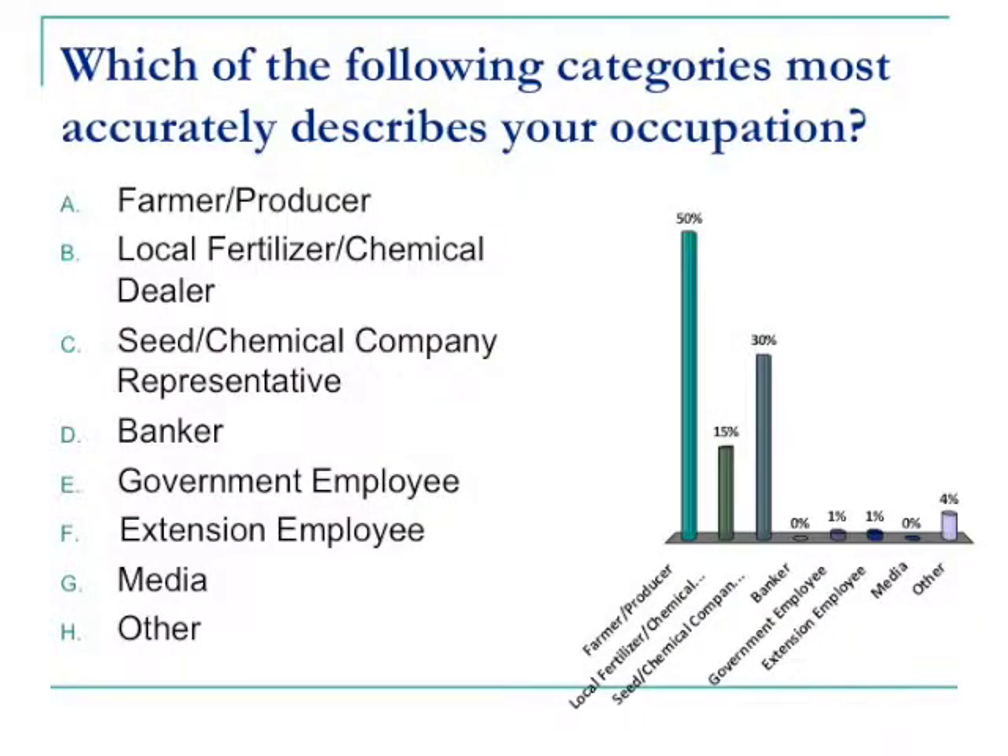We got 50% in the room indicating — Todd, I think that's our highest by far and away in all the different locations. I think prior to this it must have been somewhere around 40% or so. So about half of you in the audience indicate you're in that first category.